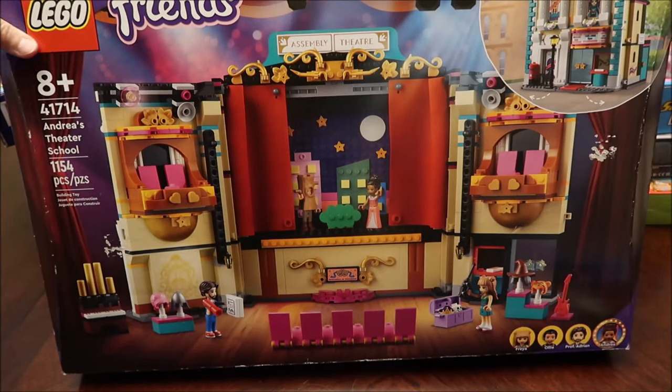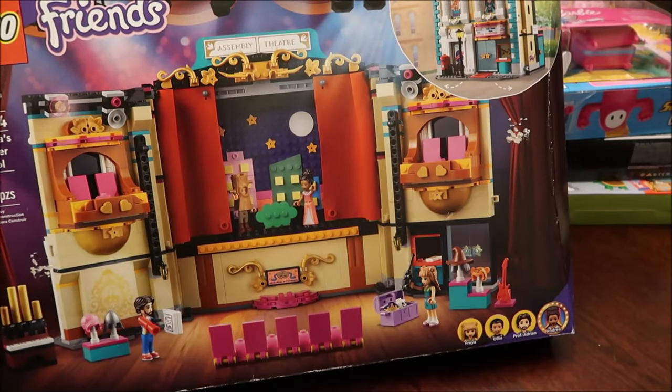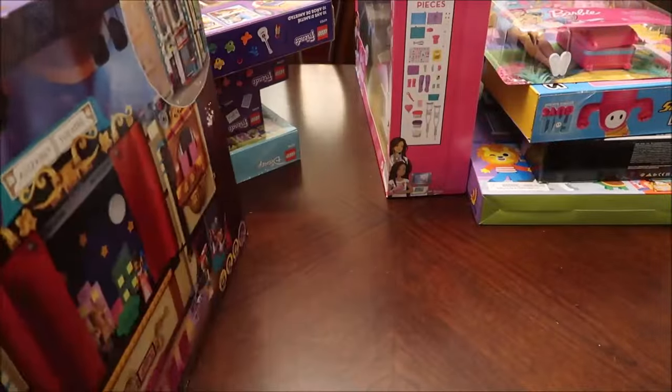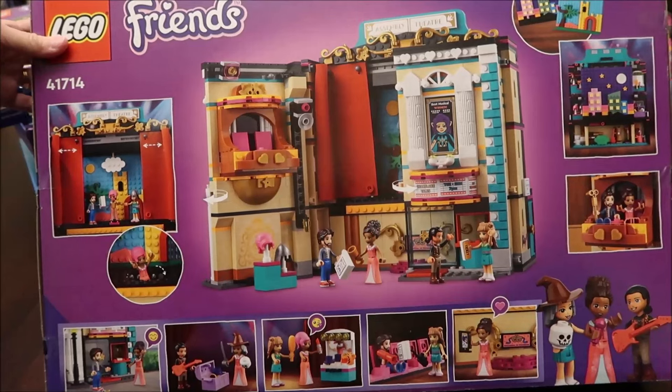It looks like there's a hat that reminds me of the sorting hat from Hogwarts. This is what it looks like on the back.